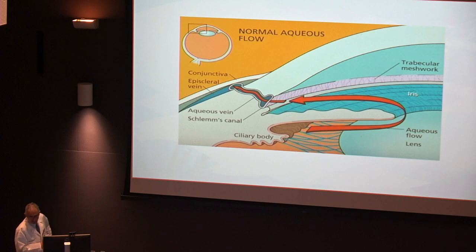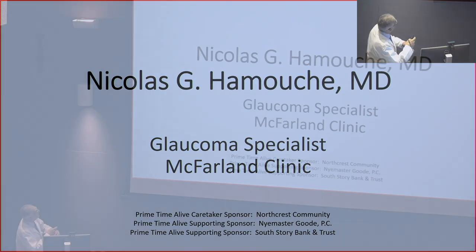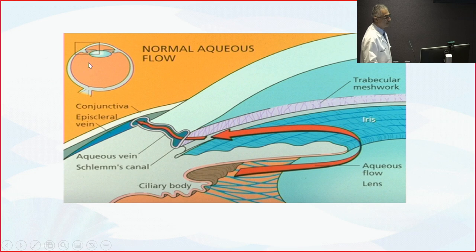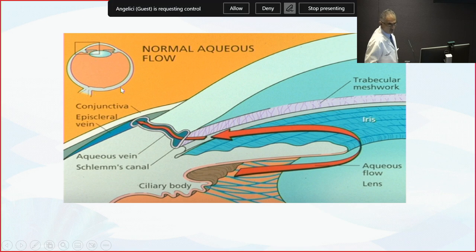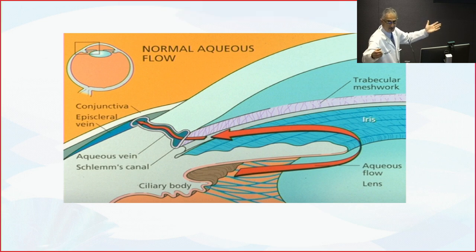For the eye to function properly, it needs a certain eye pressure. Think of it as a tire or a balloon — if the pressure is too low and the eye is deflated, things will not work properly and vision will be blurry. On the other hand, if the pressure is too high, there is more stress on the retina and the optic nerve, and that can cause glaucoma. We need a normal range of pressure: too low is not good, too high is glaucoma.